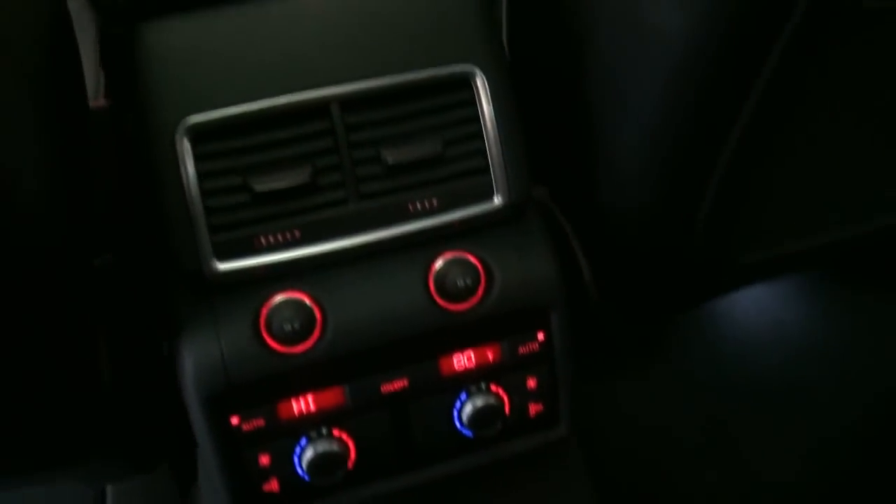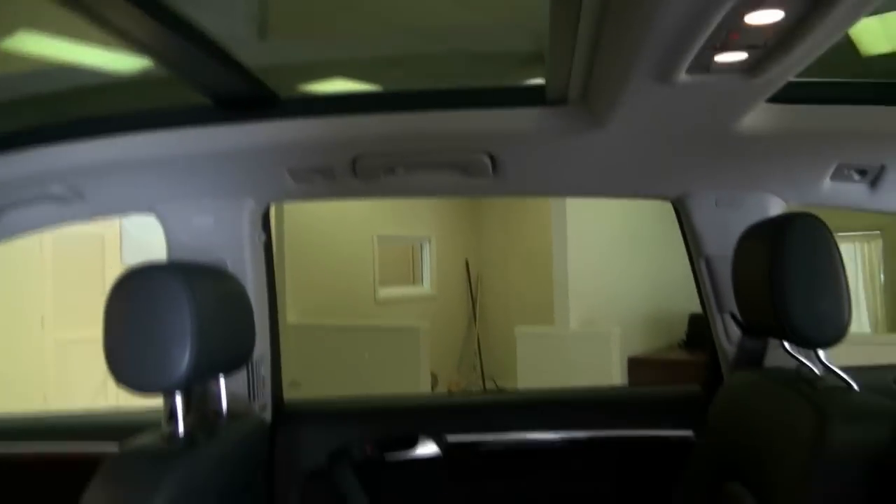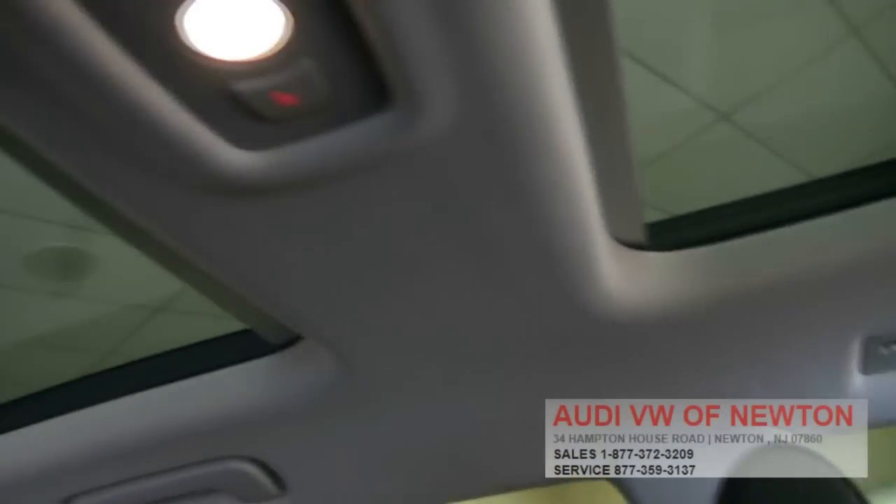Dual climate. You also have the dual power outlets, full moonroof. And you have the controls back here also — even the third row gets their own roof.